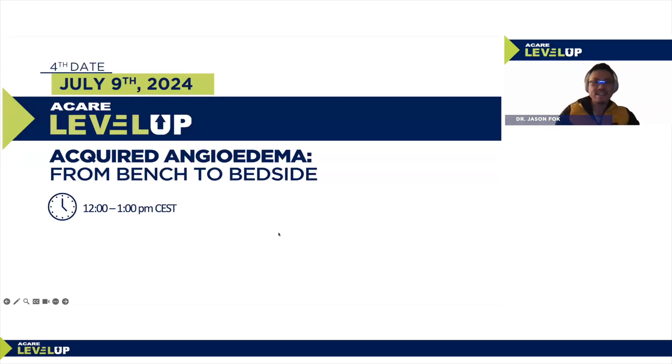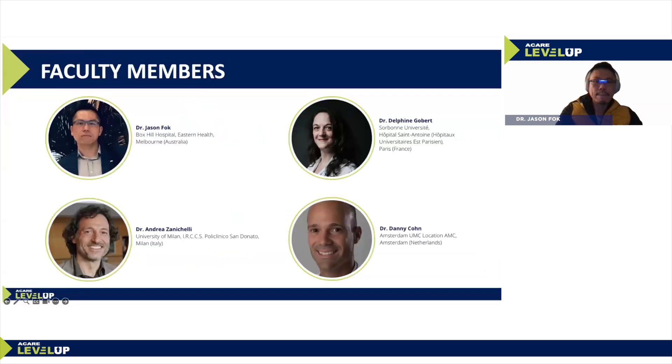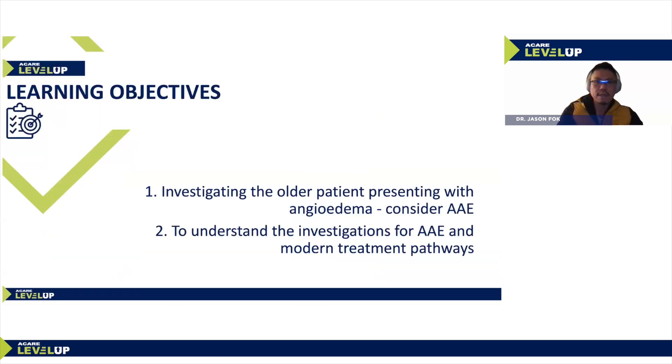Hello, good morning everyone, or good evening depending on where you are. My name is Jason Folk, dialing in from Melbourne. Welcome to the session. Today's a CARE Level Up on the 9th of July 2024. We'll be talking about a rare condition called acquired angioedema: from bench to bedside. We have prestigious faculty members today: Dr. Andrew Zanicelli from Italy, Dr. Delphine Gobert from France, and Dr. Danny Kohn from the Netherlands.